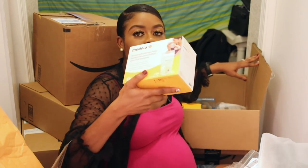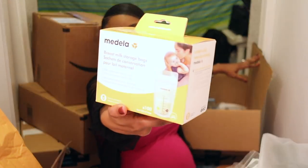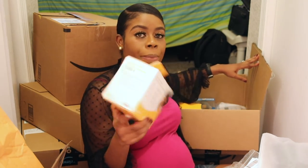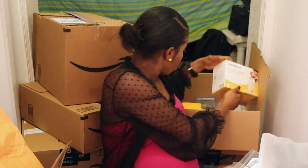Next are the Medela milk storage bags — these are for storing breast milk. I heard really good things about them and decided to try them. I just bought one pack of each, because what if I try it and don't like it?